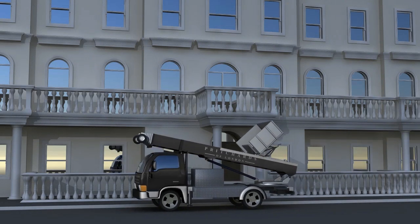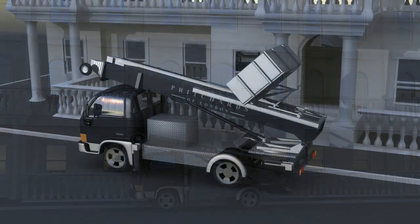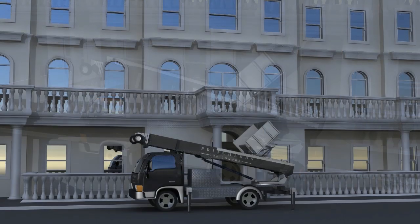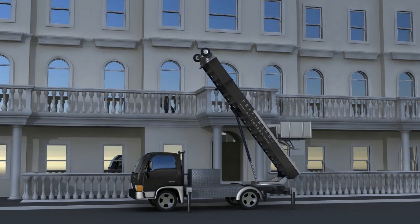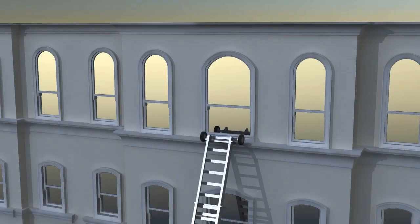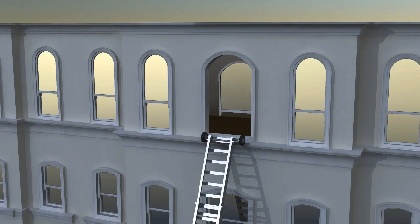Pritchard's of London's hoist tyre service is a fast and safe way to deliver items to upper floors externally. Our hoists can reach up to 30 metres, lifting 400 kilograms at a time, subject to set-up angle.